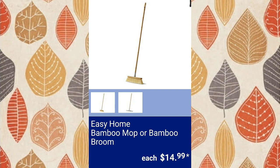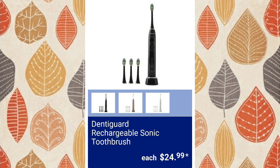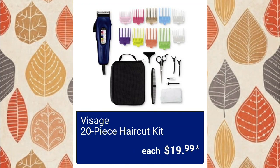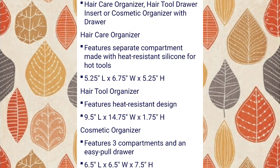Easy Home bamboo mop or bamboo broom, $14.99. Denti Guard rechargeable sonic toothbrush, $24.99. 20-piece haircut kit — I've purchased this before — $19.99. If you guys don't know, I was a hairdresser with my own salon, went to cosmetology school, 20 years. It's 5:24 in the morning. Vanity organizers, $14.99 — here's the list of the different organizers so you can pause and see them.